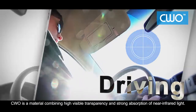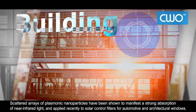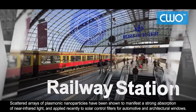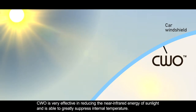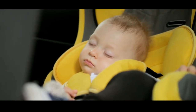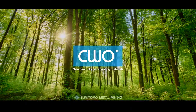CWO is a material combining high visible transparency and strong absorption of near-infrared light. Scattered arrays of plasmonic nanoparticles have been shown to manifest a strong absorption of near-infrared light, and applied recently to solar control filters for automotive and architectural windows. CWO is very effective in reducing the near-infrared energy of sunlight and is able to greatly suppress internal temperature. CWO — Sumitomo Metal Mining.